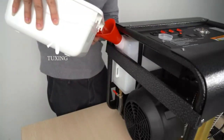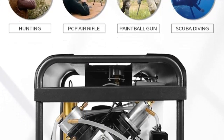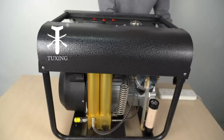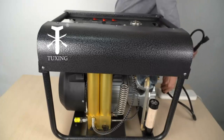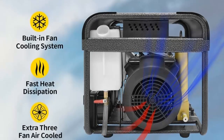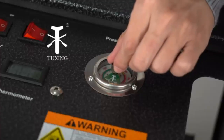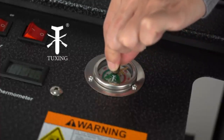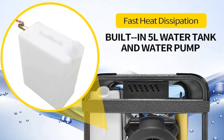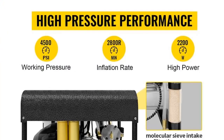The auto-stop version of the compressor helps to save energy, as it will automatically shut down when the pressure reaches a certain level. The Tuxing PCP Air Compressor is a great choice for any air gun enthusiast, as it is easy to use, efficient, and reliable. It is an excellent way to ensure a consistent quality stream of air for all your air gun activities. The built-in water and fan cooling system keeps the pump running longer, and the two-stage filtration filter removes dirt, dust, and particles from the air.